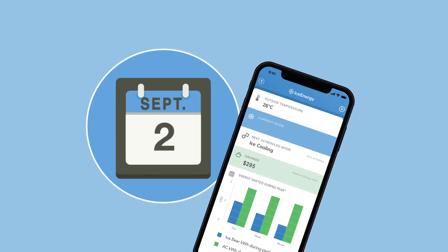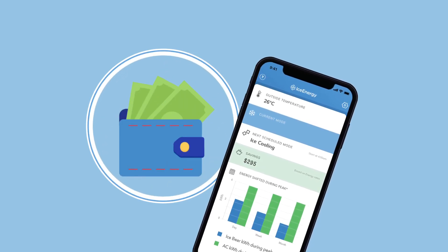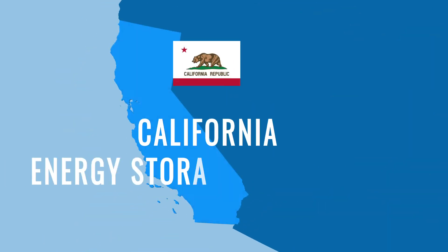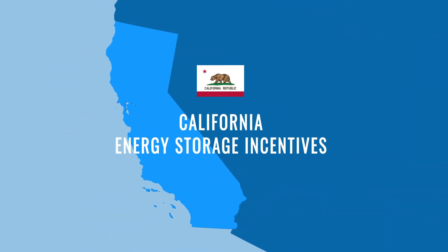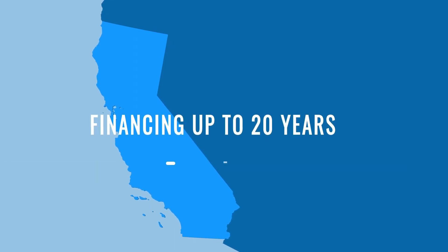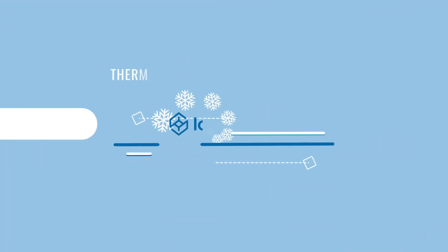And now it's easier and more cost effective than ever to get an IceBear of your own. You can qualify for federal tax credits and California energy storage incentives. And you can finance your IceBear for up to 20 years. We'll help with the details.